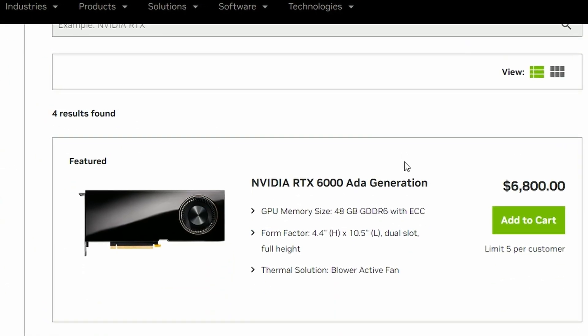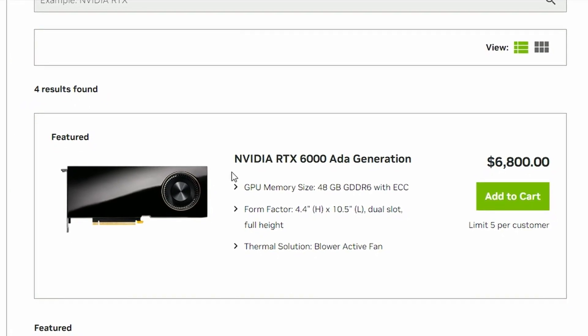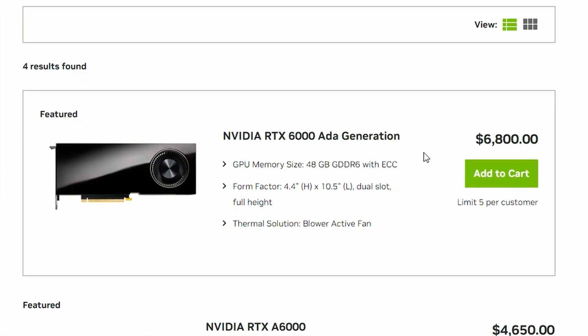Next up we have the NVIDIA RTX A6000 ADA generation workstation GPU, and it is very expensive. At $6,800, the specs are pretty appealing — the GPU memory is 48GB, which is crazy. It's not only expensive, it's pretty good. We don't know how well it's going to perform since it requires a workstation to benchmark properly, but it is available now.